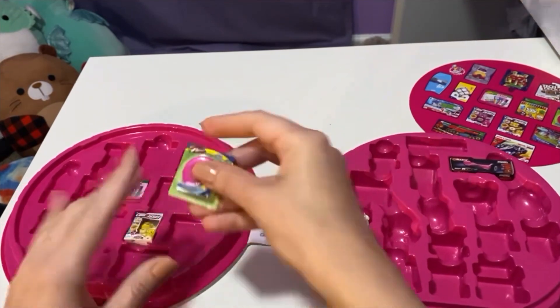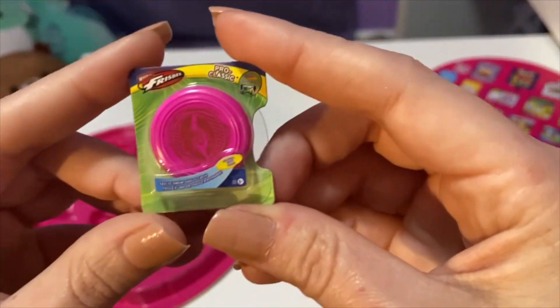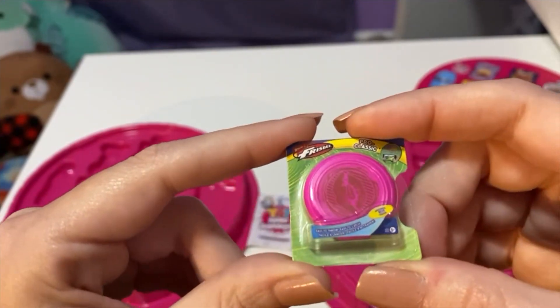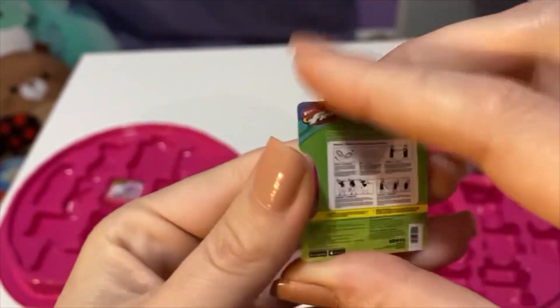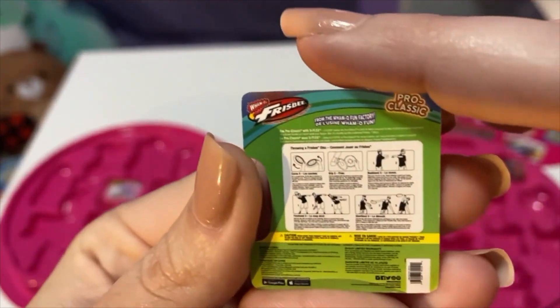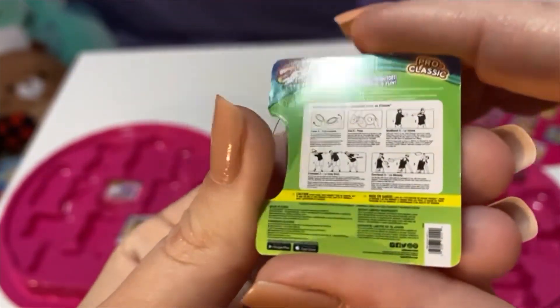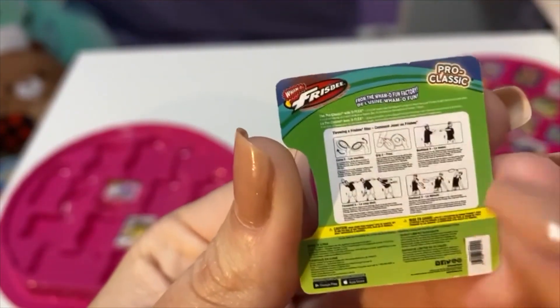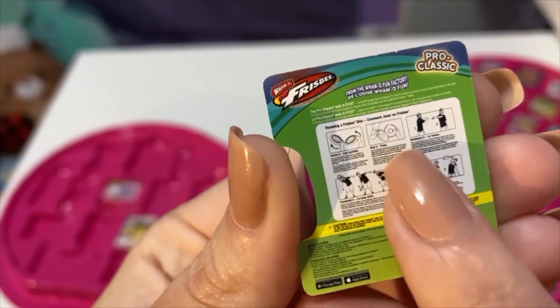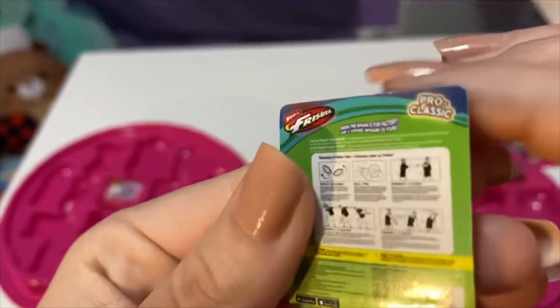Then we got oh, it's a Frisbee! Who doesn't love these things? Look at that. I love that the box has like so much information on it — it's just so legit. It even tells you how to play with the Frisbee, how to throw it.